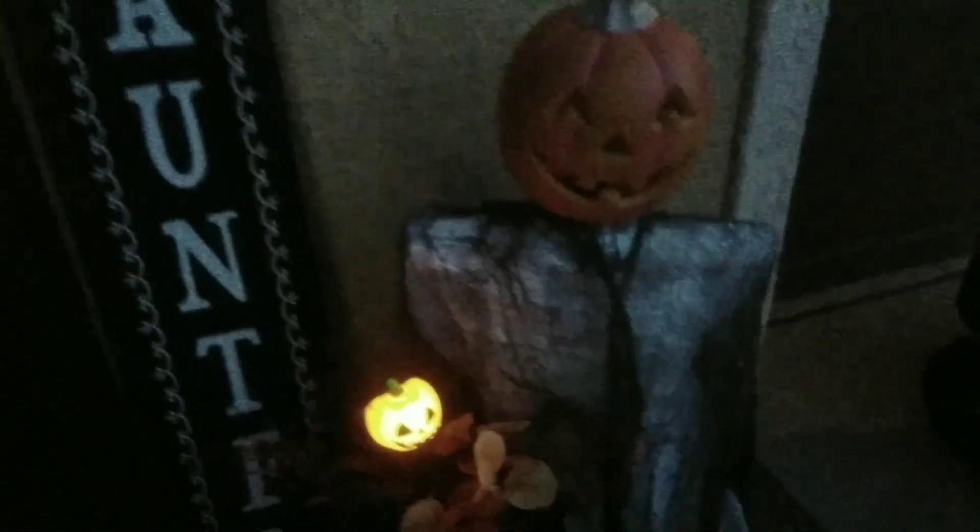And then here I just have a little pumpkin lit up and my haunted sign — I bought that at the dollar tree, it was one of their five dollar signs last year. And a pair of witch's boots with a little light-up pumpkin.